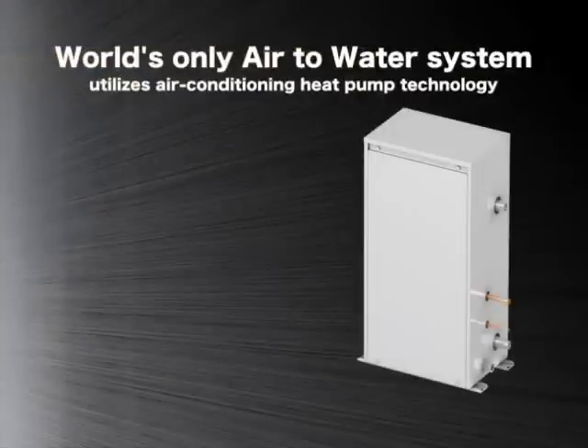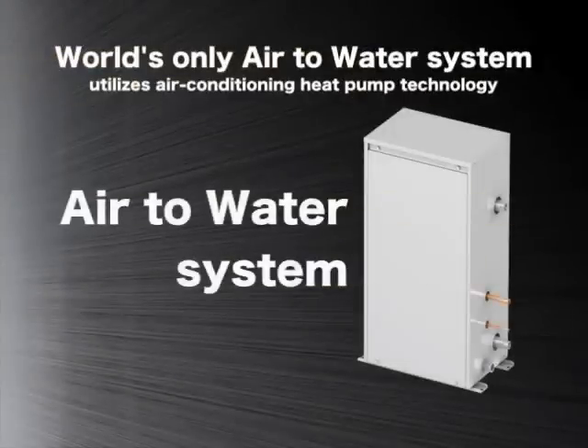In this short introductory video, we would like to present our air to water system, a unique system that is designed to supply hot water, utilizing air conditioning heat pump technology.